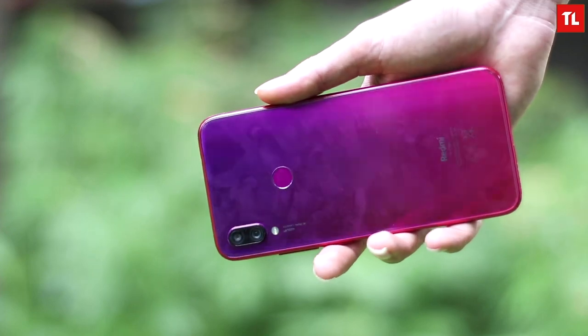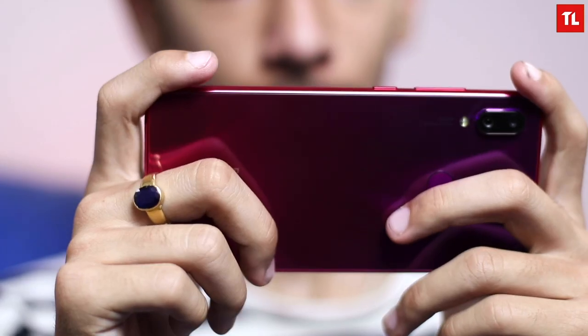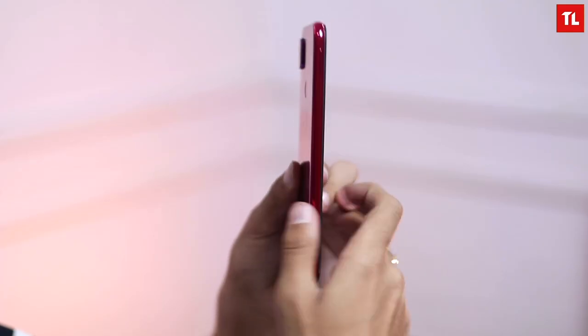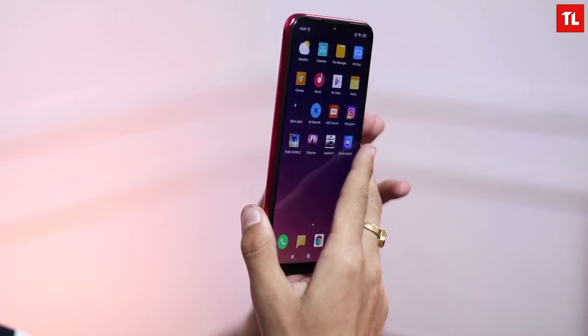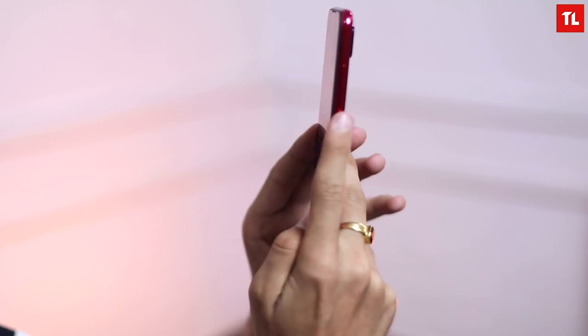But does it look bad? No, it just looks simple but it gets the job done of looking and feeling premium. The build quality is fine — it does not feel exquisite in the hand but it does not feel flimsy either. I did notice that it feels heavier than comparable phones like the Honor 10 Lite, but you won't notice this in day-to-day use. Only when you compare it to another phone will you feel that difference in weight.